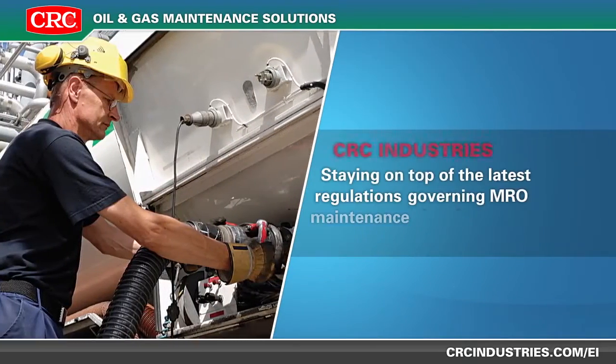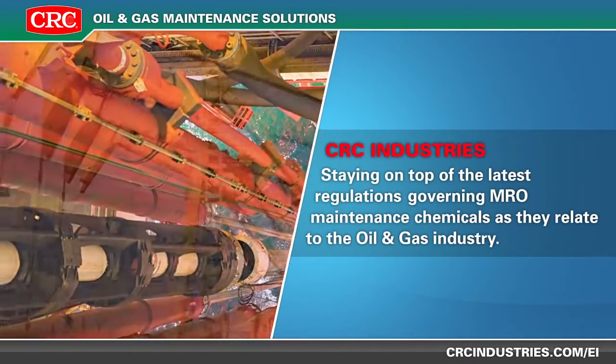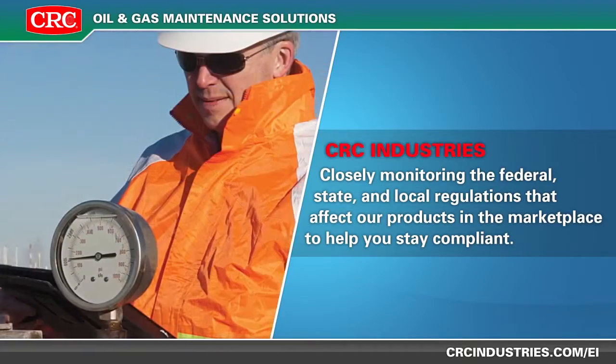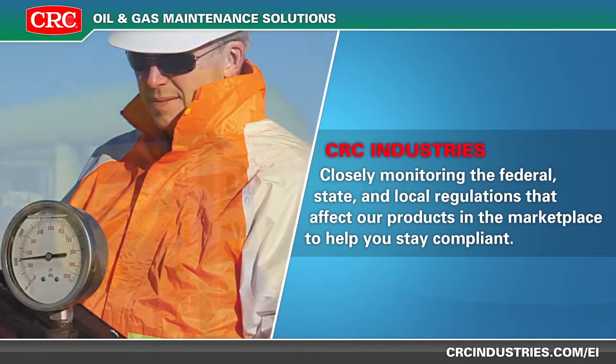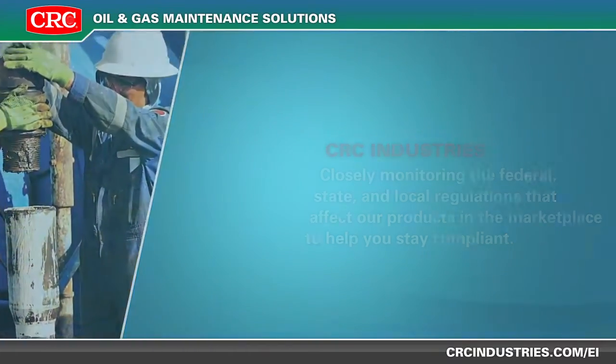This involves staying on top of the latest regulations governing MRO maintenance chemicals as they relate to the oil and gas industry. CRC closely monitors the federal, state, and local regulations that affect our products and the marketplace, helping you stay compliant and avoid costly violations.